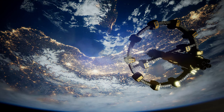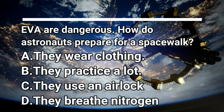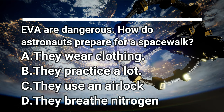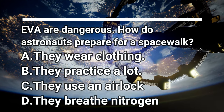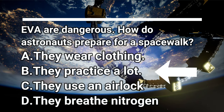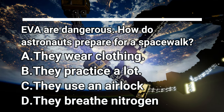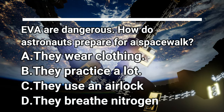Okay, now that we have finished the story, it's time to take a look at our questions. Question number one was, EVAs are dangerous. How do astronauts prepare for a spacewalk? Well, do you know the answer? They practice a lot. Practicing is really important for being an astronaut. That way they know what they will encounter when they get up there.